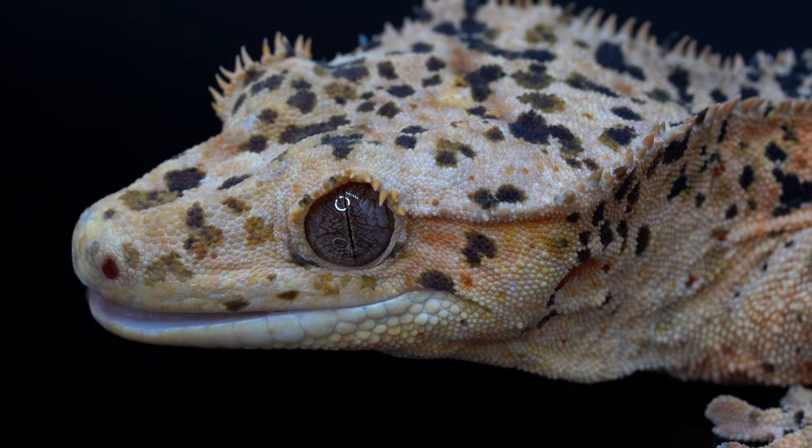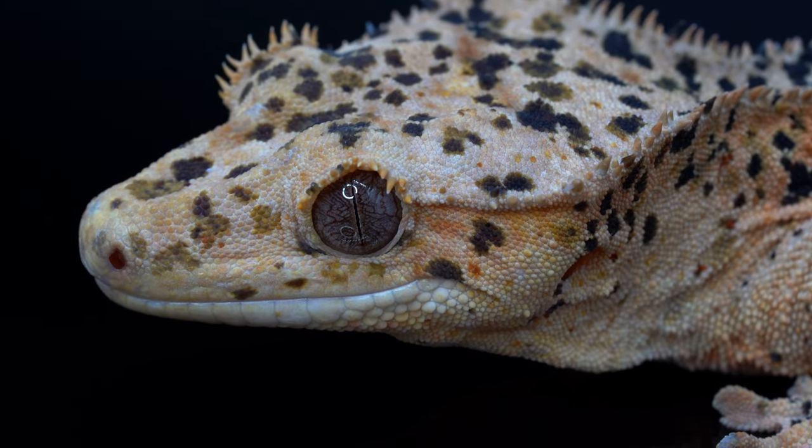Moving on to heating and lighting. One of the best things about crested geckos is they do really well at average room temperatures. Anything in the range of about 69 to 80 degrees Fahrenheit is optimal ambient temperature. At night it's okay for the temperature to drop to the mid-60s, but I wouldn't let it go much lower than 65°F. If the enclosure goes above 85°F that can be fatal to them, as they are sensitive to heat — especially baby geckos, which are much more prone to dehydration and overheating.